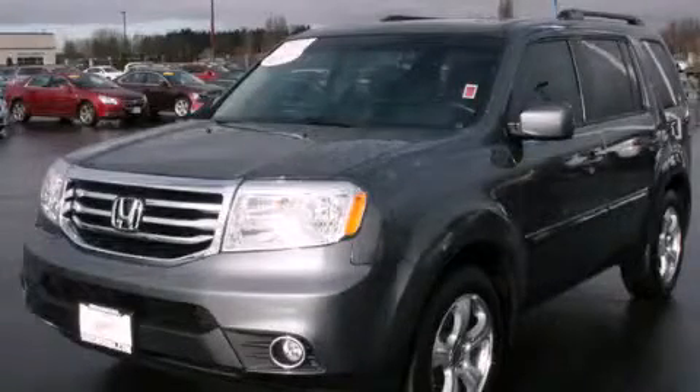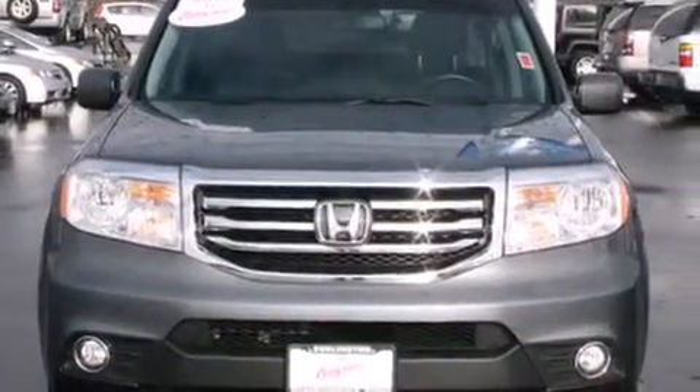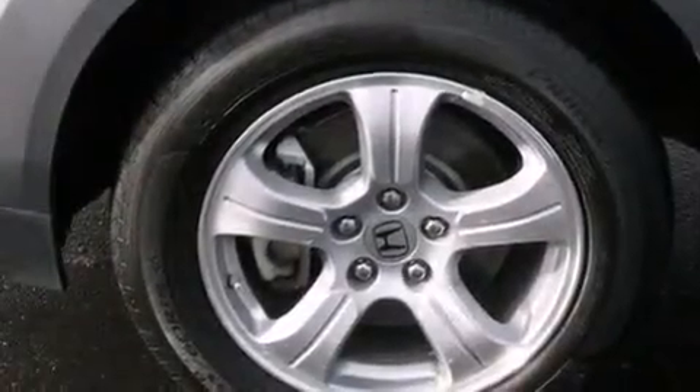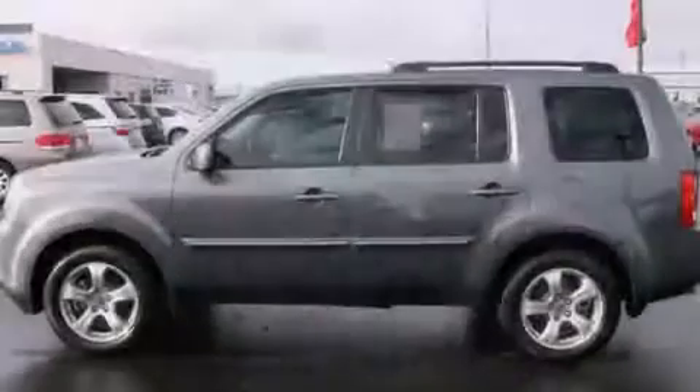This is a certified pre-owned 2012 Honda Pilot. Safety, space and comfort. It has a 3.5 liter six-cylinder engine, a five-speed automatic transmission, and the added safety and control of four-wheel drive.